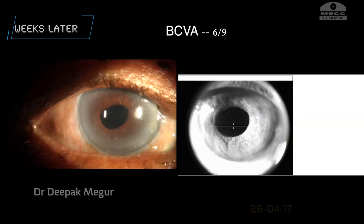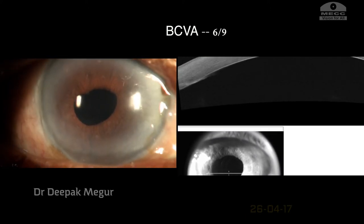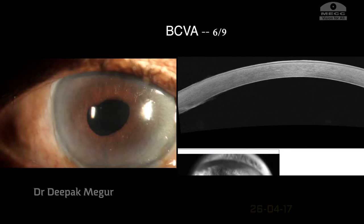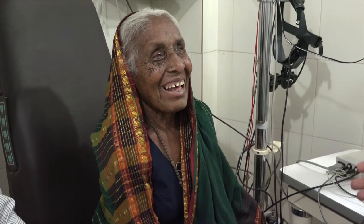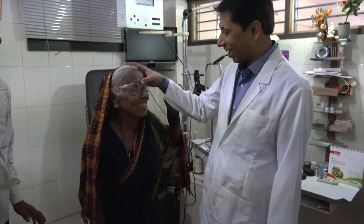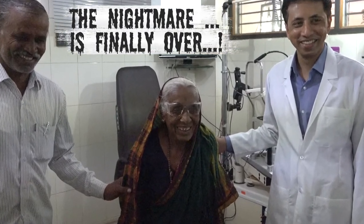Three weeks later, the Descemet membrane continues to remain attached and the cornea is clear. The Descemet membrane is finally attached, and forever. The patient was smiling after a long, long time. Seeing the joy on the patient's face was priceless. I just forgot my month-long misery.